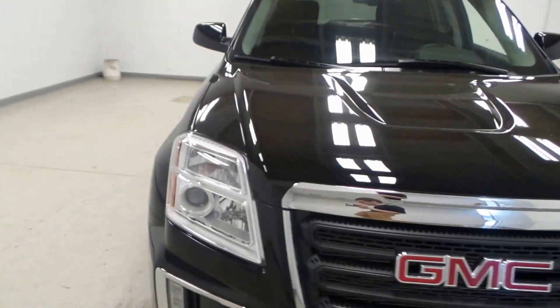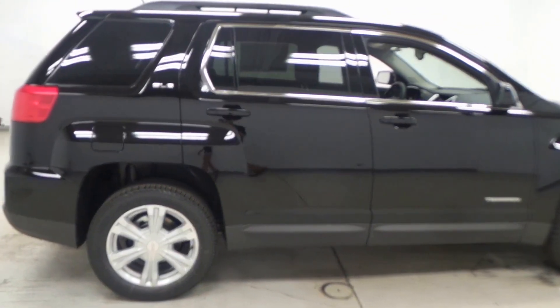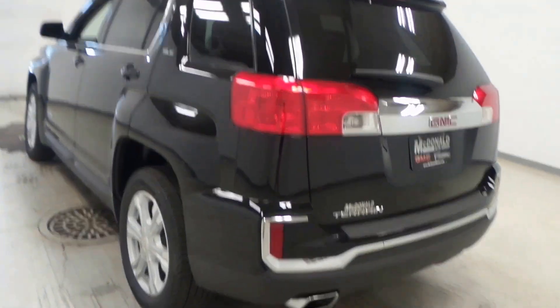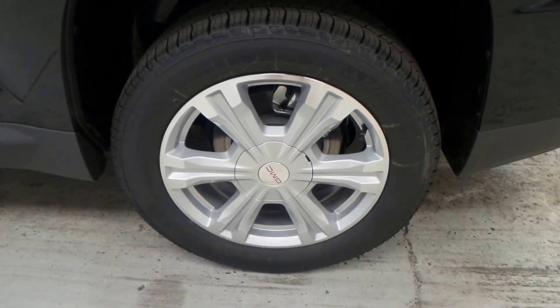What we have here is a 2017 GMC Terrain. This is the SLE trim, so it has tons of features inside. Black exterior color, also has a black interior that I'll show you in a second. Rear tinted windows and some nice chrome accents. These are the Michelin brand tires on 18 inch aluminum rims.